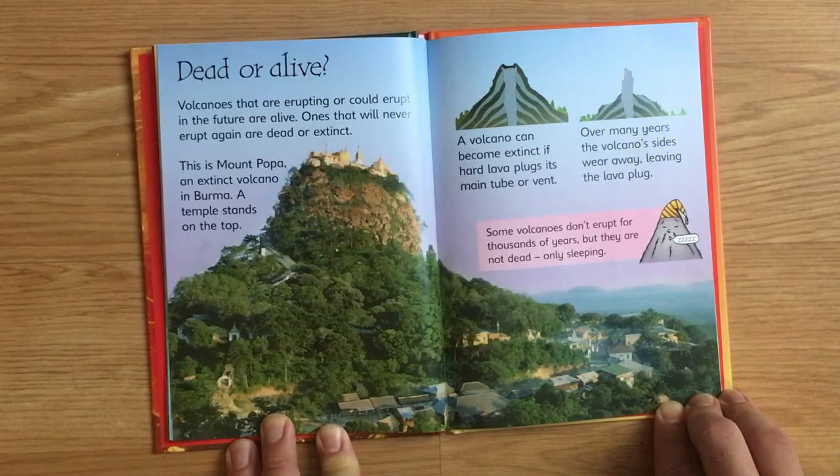Over many years, the volcano's sides wear away, leaving the lava plug. Some volcanoes don't erupt for thousands of years, but they are not dead, only sleeping.